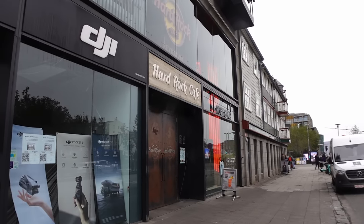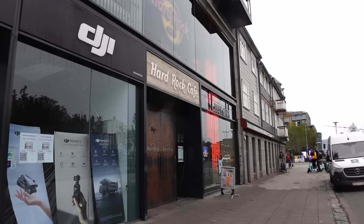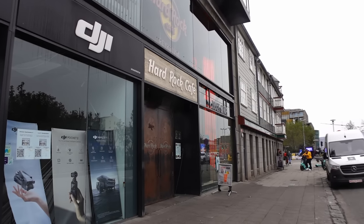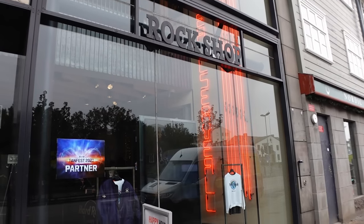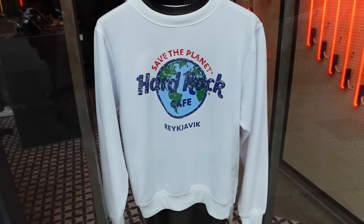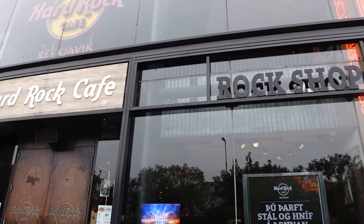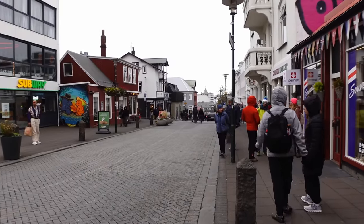We didn't know there was a Hard Rock Cafe here in Reykjavik. We've visited a few in other places but we're not going in this one as we've eaten far too much on the cruise. They've also got the little shop if you want a Hard Rock Cafe Reykjavik t-shirt - they're blaring Red Hot Chili Peppers so you can't go wrong.